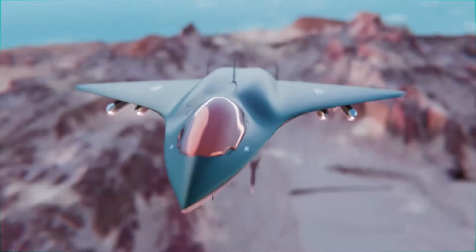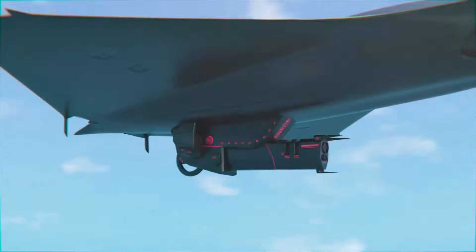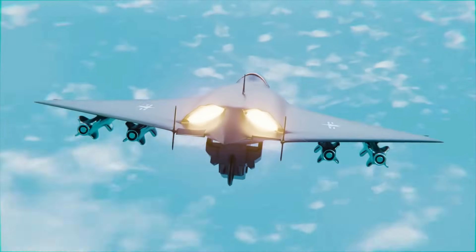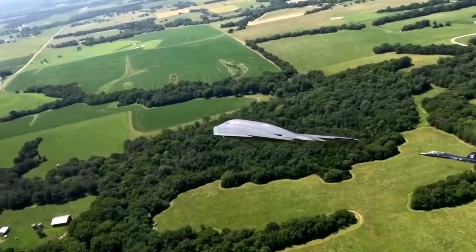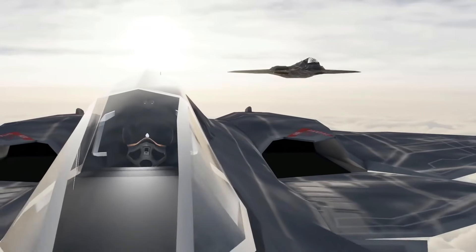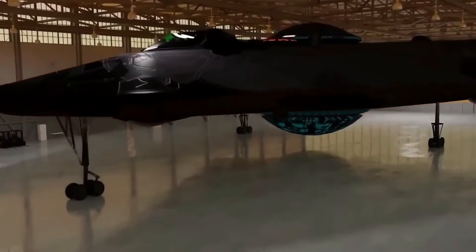Rumors swirled that the Manta was too powerful to reveal to the world. Its arsenal included precision-guided bombs and cutting-edge weapon systems, with whispers of an electromagnetic gun that could obliterate targets from vast distances. Even without engaging in combat, the Manta's stealth and speed made it a formidable presence. But recent Pentagon leaks confirm that not only does the X-44 Manta exist, but it has been continuously refined to perform some of the most complex and dangerous missions imaginable.